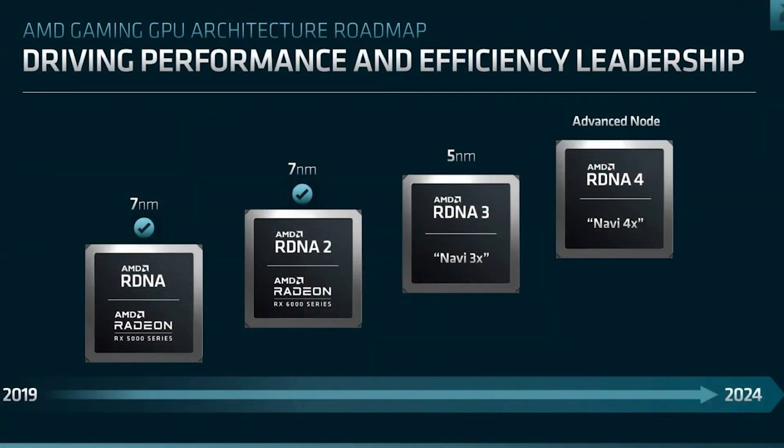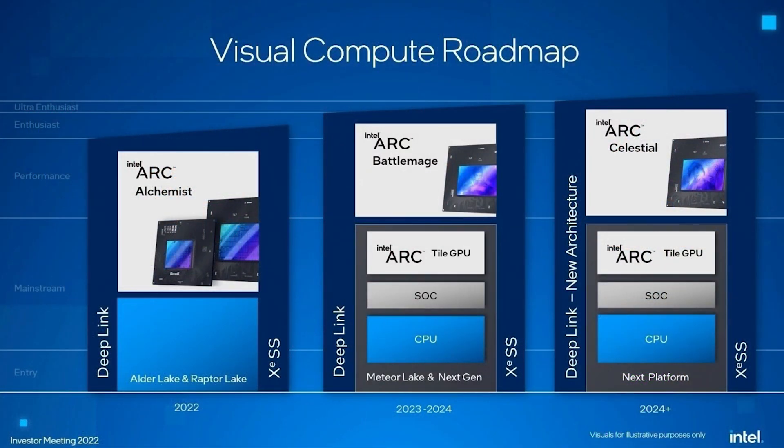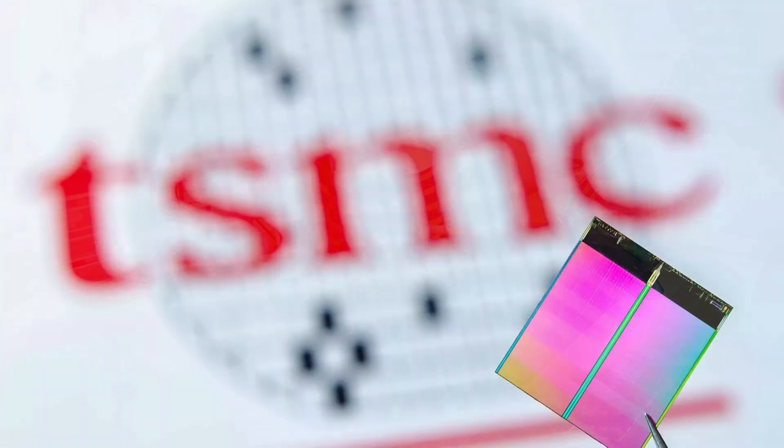Engineering samples of RDNA 4 graphics cards have already been reported to boost clock speeds between 3.0 and 3.3GHz. Additionally, the lineup will feature monolithic dies based on TSMC's 5nm N4P process. It is also presumed that RDNA 4 will be in direct competition with Intel's upcoming Battlemage lineup of Arc GPUs, which Intel is scheduling for release in the second half of 2024.